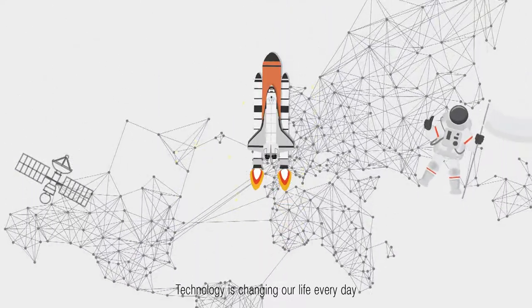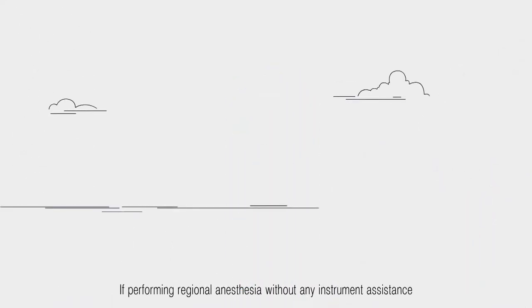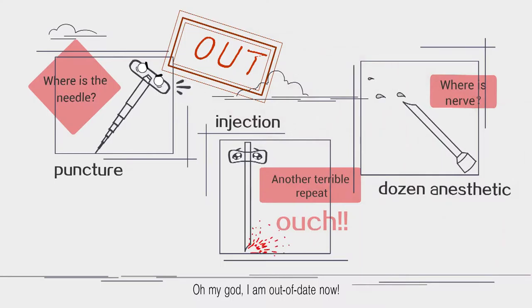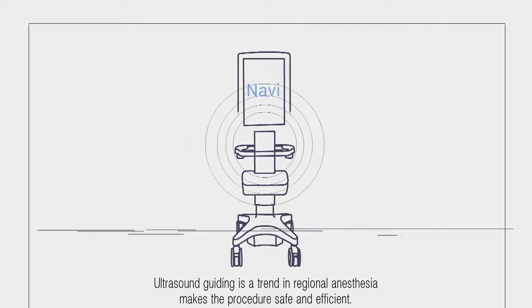Technology is changing our life every day, and so is ultrasound in anesthesiology. If you're performing regional anesthesia without any instrument assistance, you are out of date. Ultrasound guidance is now a trend in regional anesthesia.